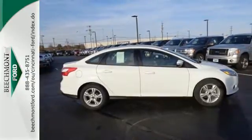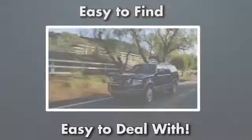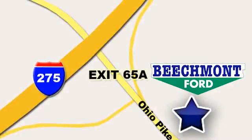Get behind the wheel today. Beechmont Ford — we're a friend in the community. Stop in today. We're easy to find, easy to deal with. Off of I-275 at 65A Beechmont Avenue.